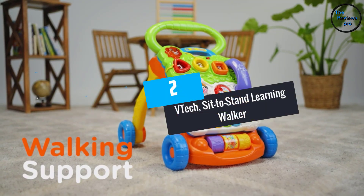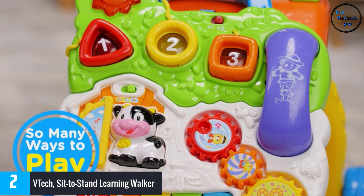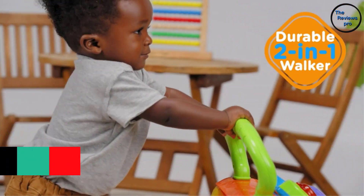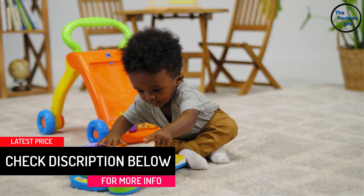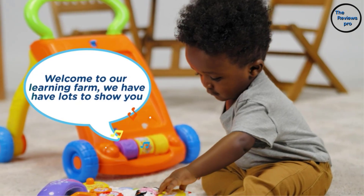At number 2, the V-TECH Sit-to-Stand Learning Walker. The Sit-to-Stand Learning Walker by V-TECH is the top baby walker on our list for several reasons. First of all, it comes with amazing entertainment features for your baby — both lights and music — including 70-plus music tunes, phrases, sounds, and songs. Secondly, it is well-built to support different weights and sizes and is also colorful.